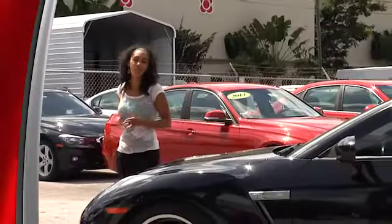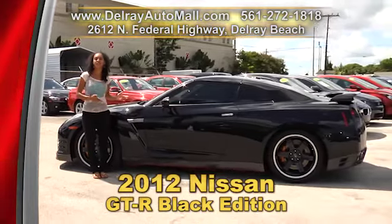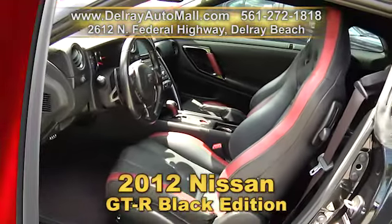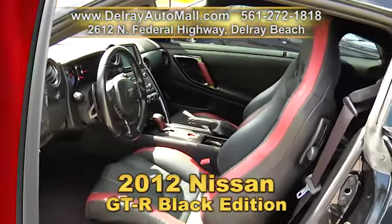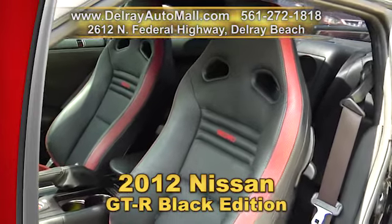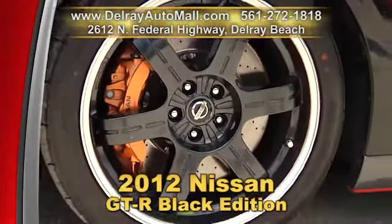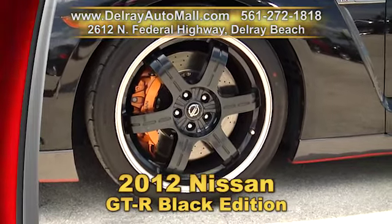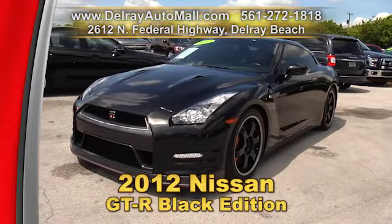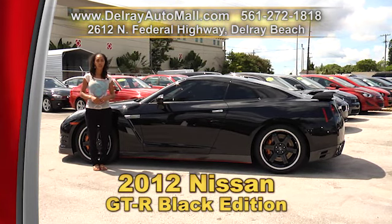This car is so awesome it pretty much sells itself — Fast and Furious loved it, and I know you will too. It's our 2012 Nissan GT-R Black Edition in excellent condition. It has a 3.8-liter twin-turbocharged V6 with 530 horsepower and a 6-speed dual-clutch transmission, all-wheel drive, Recaro leather interior with red inserts, navigation with Bose sound system, rear view camera, raised 20-inch six-spoke lightweight forged alloy rims, and Brembo brakes. It has a clean auto check history and a balance of factory warranty. Give us a call at 561-272-1818 or come to 2612 North Federal Highway in Delray Beach.